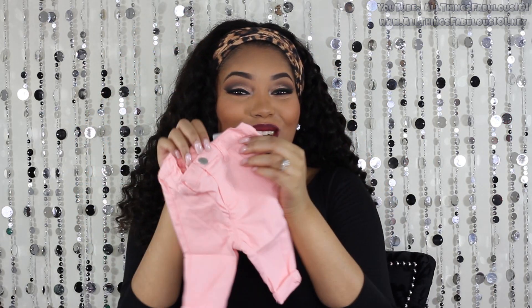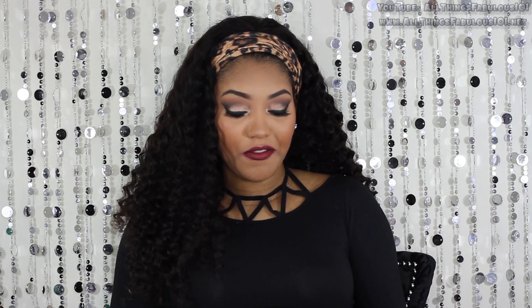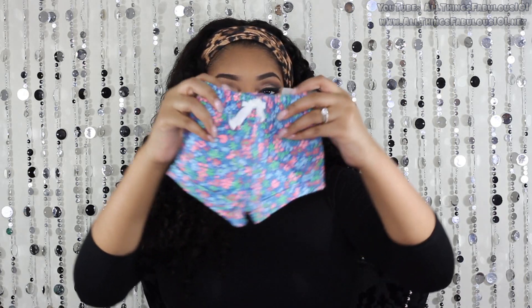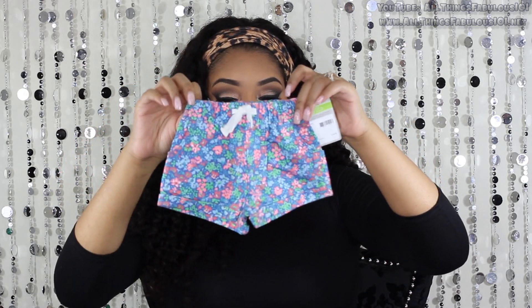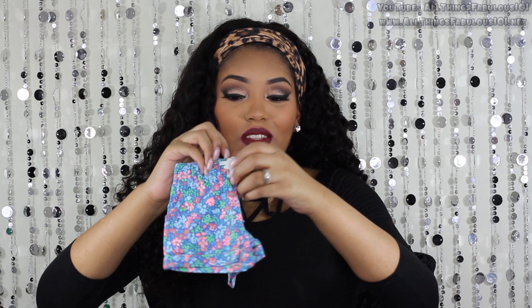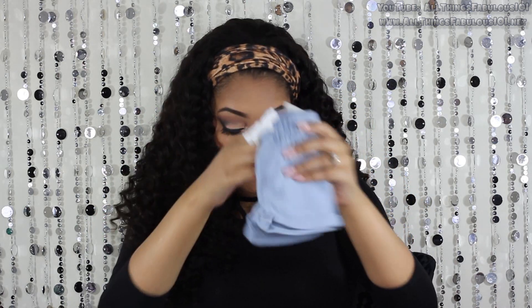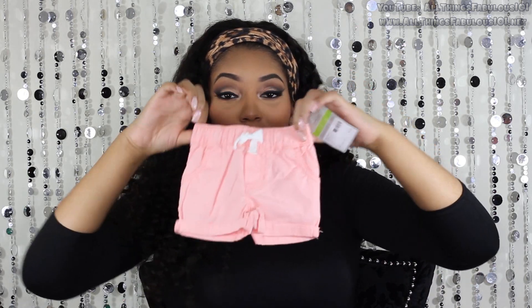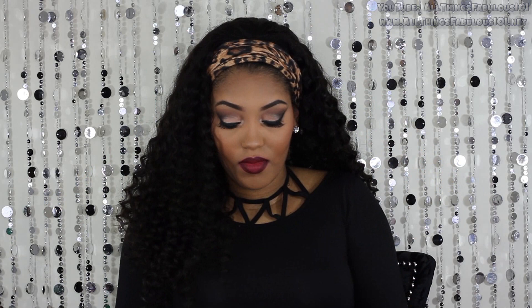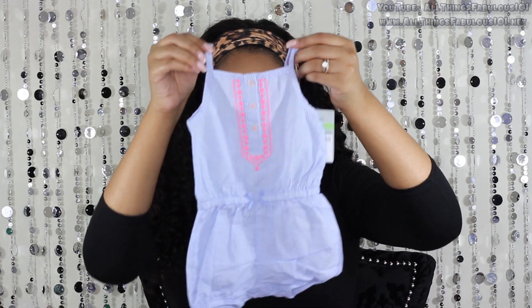She can still fit zero to three months, so I just got her some things in three months as she starts to grow. So just some really cute light blue little skinny jeans, and then these cute little coral skinny pants — aren't they so cute? I got her a few pairs of little shorts: this little floral printed pair, and she also has the skinny jeans version of this print.